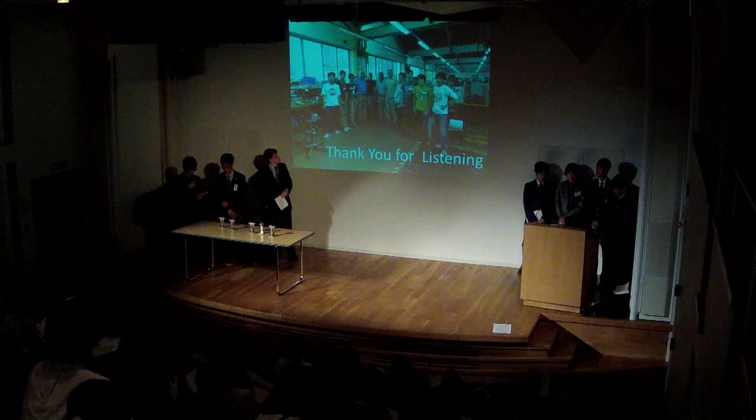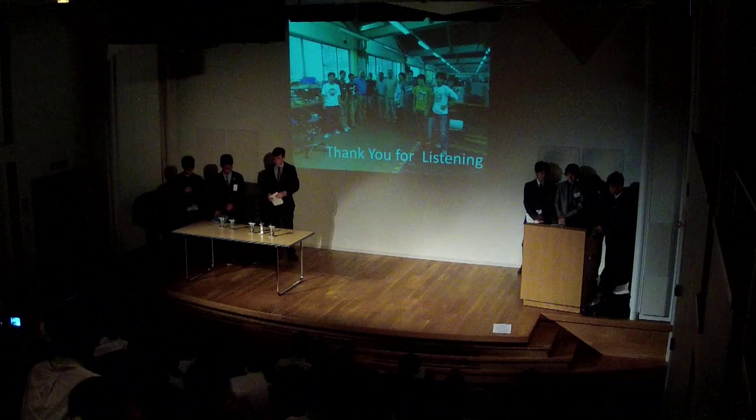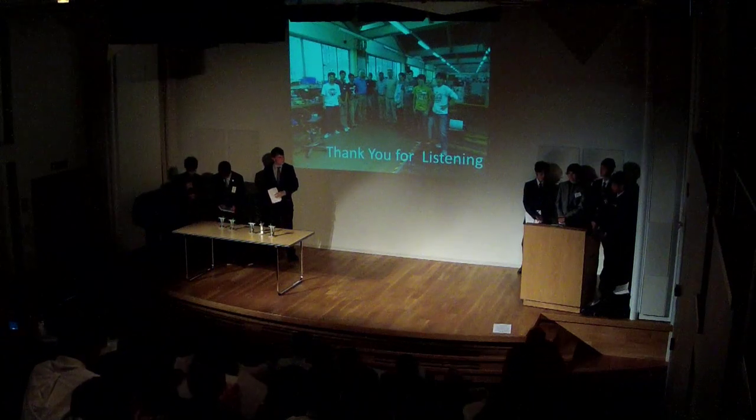We think the engineering project is the most enjoyable project. On behalf of all members, I'd like to express our gratitude to all staff in the Department of Engineering. Thank you for guiding us in this project. Thank you for listening.